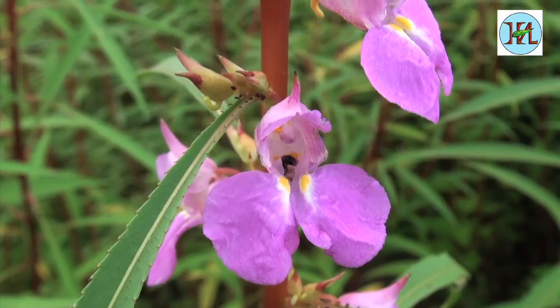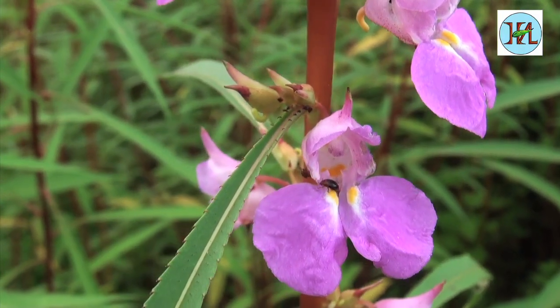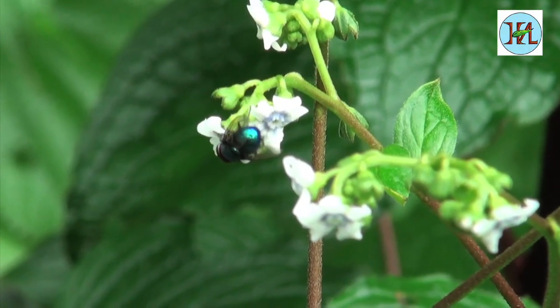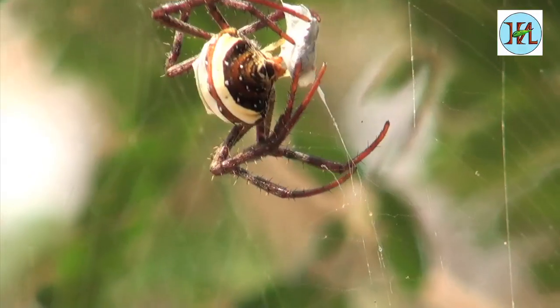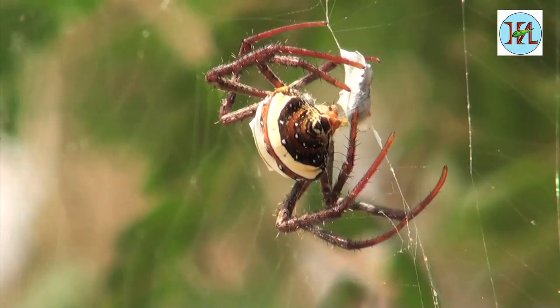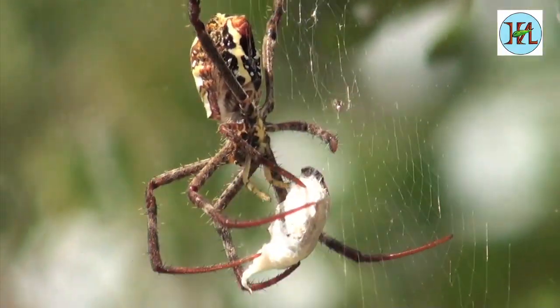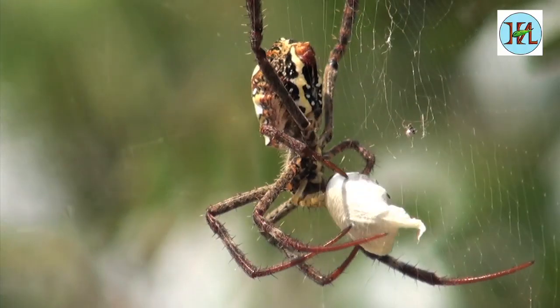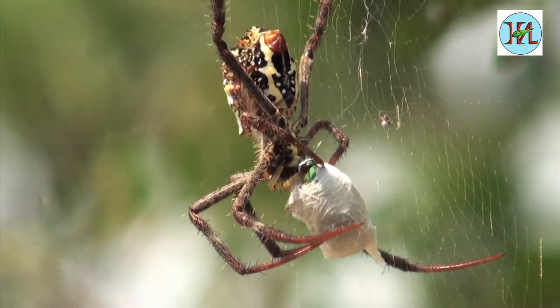The tarantula spiders are larger in size, almost the size of our palm. These mysterious creatures are great contributors to the ecosystem. During and after the rains, when the insect population is at its peak, they control these creatures by preying on them. Spiders are thus a farmer's friend.